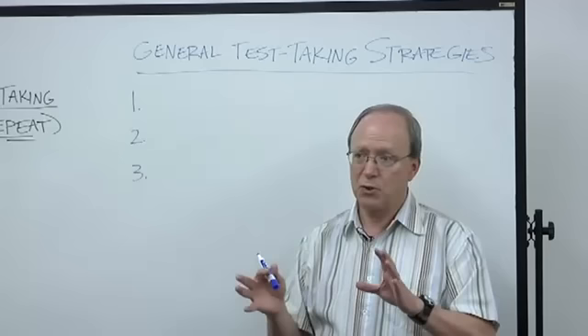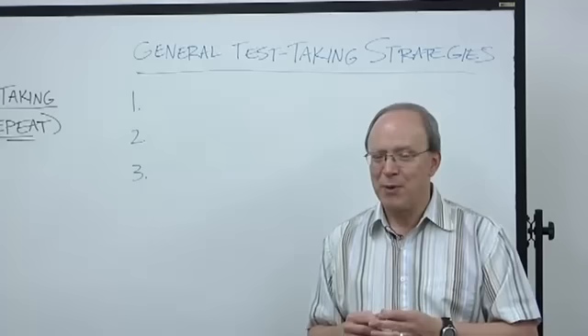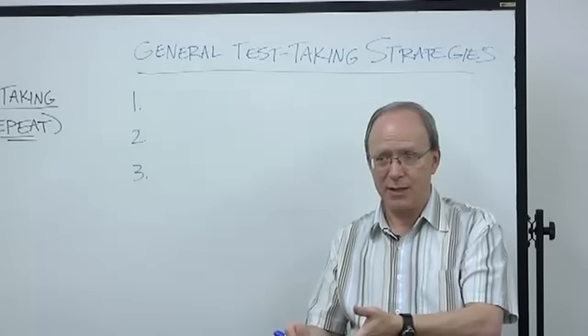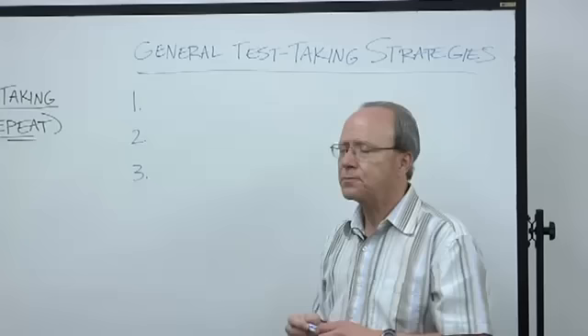Whether it's essay, multiple choice, or whatever — I do need to say one thing before I write these up. If you haven't studied, this will not help you. I'm not a miracle worker. If you have studied and it's all up there, this is supposed to help you get all of it out on the test. There's nothing worse than driving home half an hour later and remembering all the answers you forgot during the test.